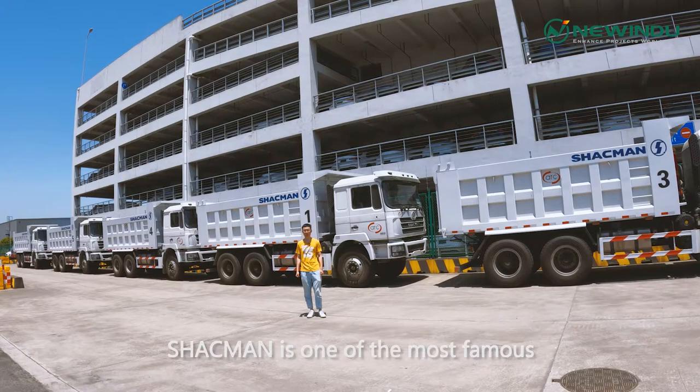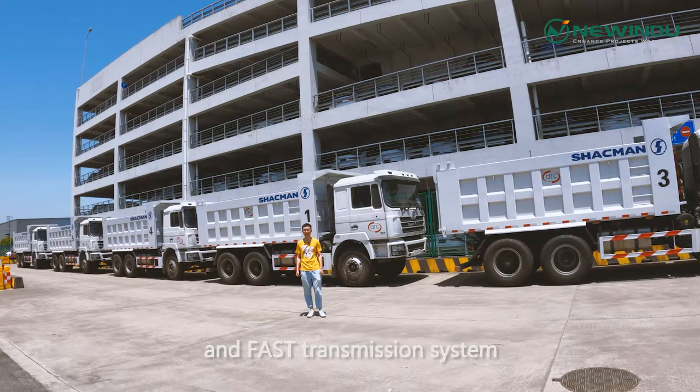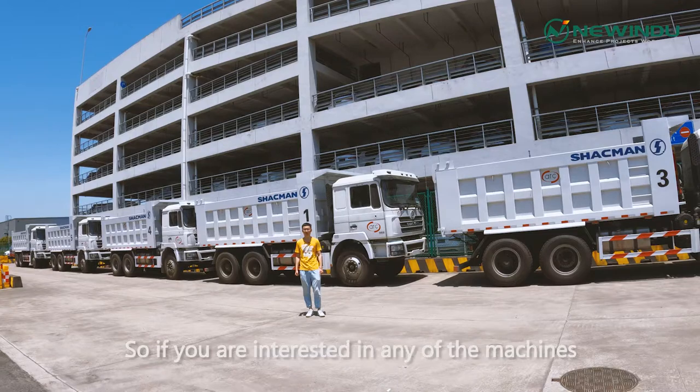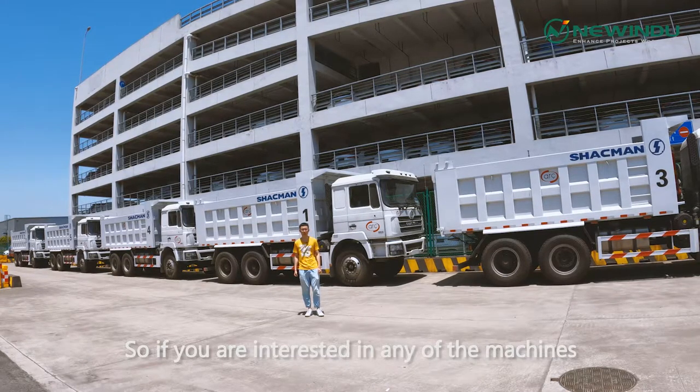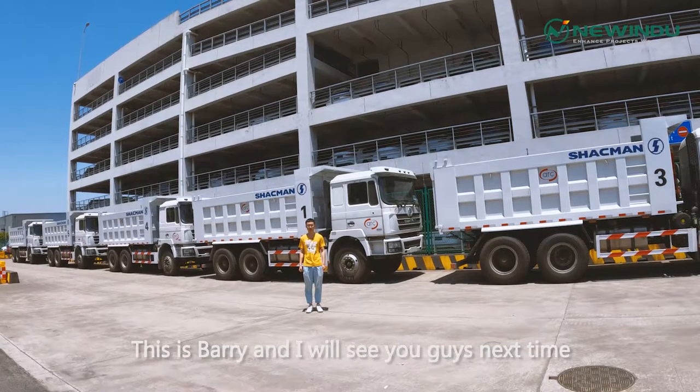Sharkman is one of the most famous truck manufacturers in China, with excellent adaptability of the Cummins engine and fast transmission system. If you are interested in any of these machines, please feel free to contact me. This is Barry, and I will see you guys next time.